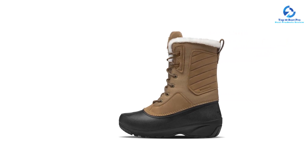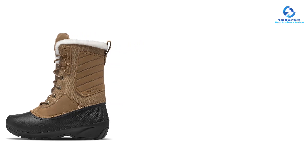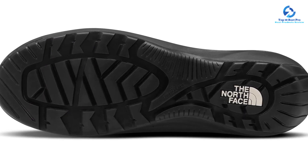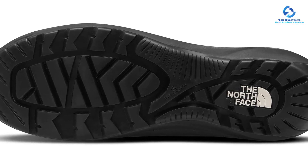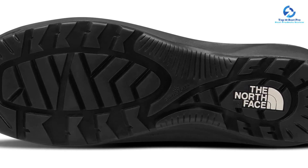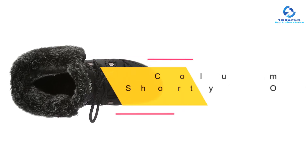Each boot is padded with 200 grams of the North Face's Heat Seeker insulation, designed to keep your feet warm without adding much bulk or weight. While not the highest amount of insulation, 200 grams is ideal if you're prone to overheating or are layering with thick winter socks. The snow boots are currently available in women's sizes 6 through 11 in four versatile colors: taupe brown, dark brown, and black.